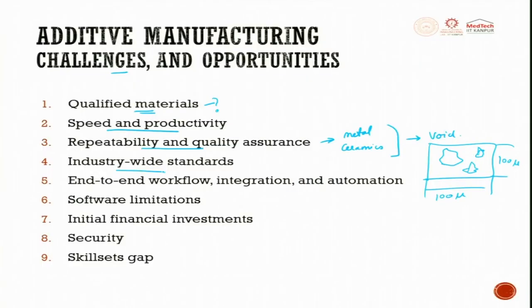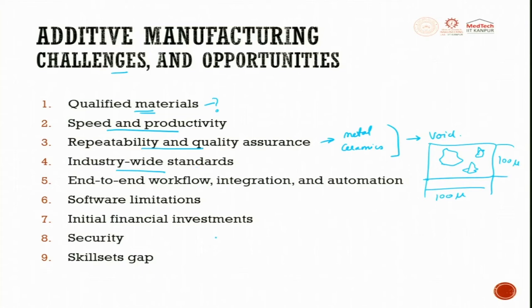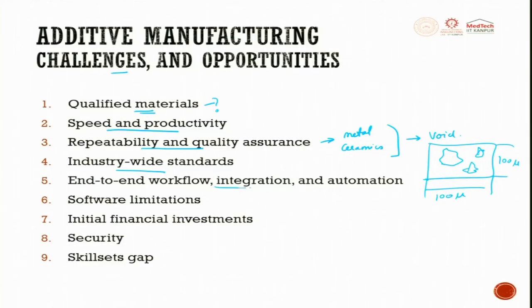Industry-wide standards are still in a nascent stage. Many standards are just tweaked slightly to meet requirements, but industry-wide standards are still not established. End-to-end workflow integration and automation is not truly done — from CAD, pushing it to the machine without error, getting it printed, doing post-processing, and obtaining the final product: complete integration has not yet happened in the workflow.